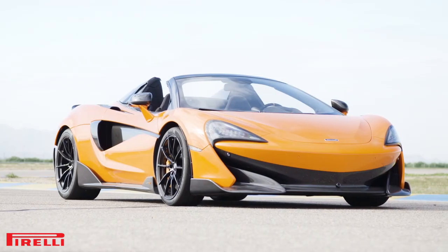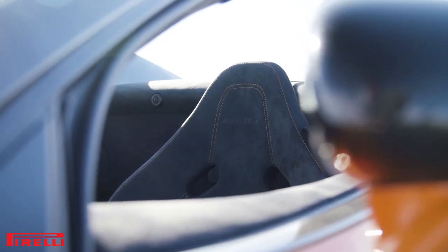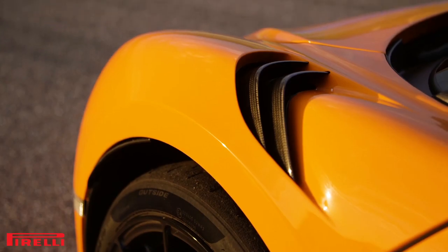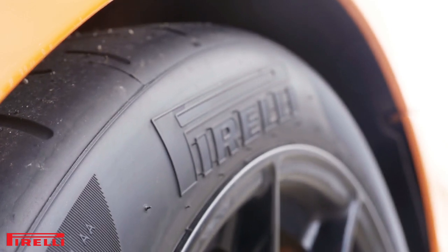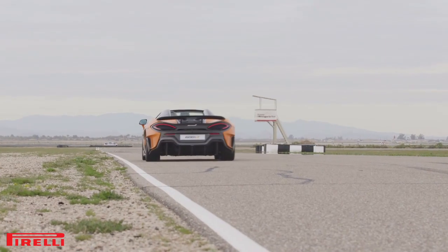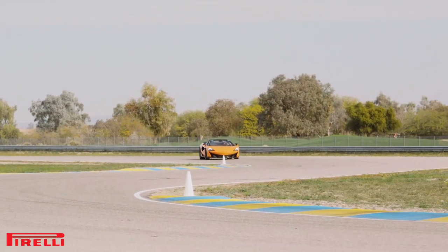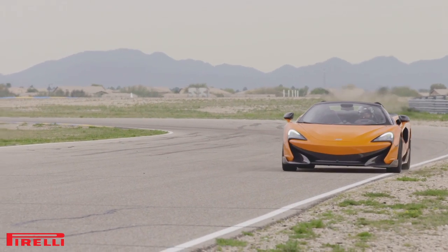The 600LT Spyder is a wonder of engineering, screaming from 0 to 60 in just 2.8 seconds with a top speed of 196 miles per hour, with the roof down. But of all the engineering that goes into this car, the only thing that touches the ground is the ultra-sticky Pirelli P0 Trofeo R tires. Specifically designed for McLaren, these tires hint at what the 600LT Spyder's actual mission is — to go fast at the track, and that it does.